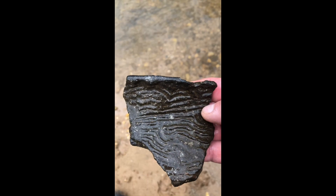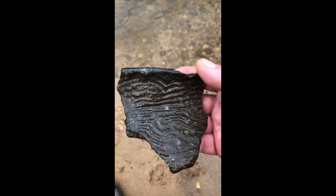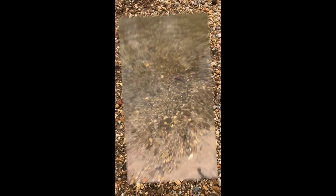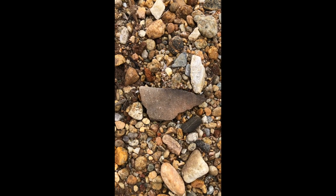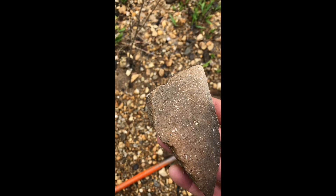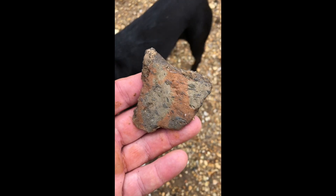Look at that — that's an old Native American pottery shard. Here's another big piece right down from the other one. Oh yeah, nice piece — no decoration, but we'll take it. Nice little piece, it's got some little design on it.